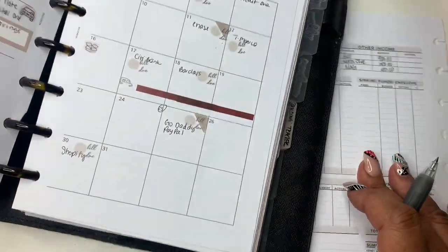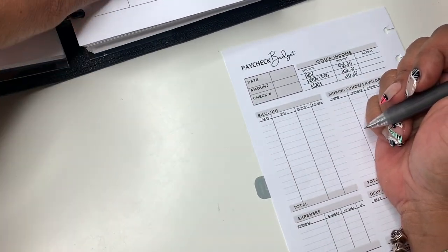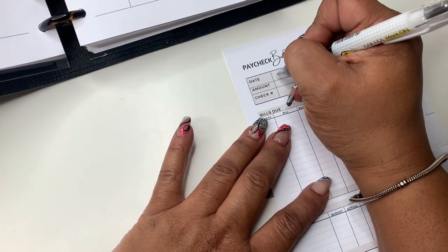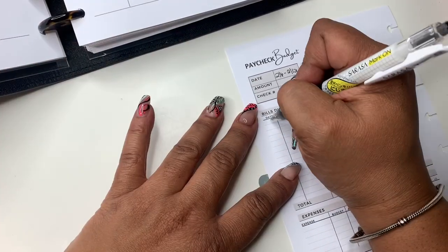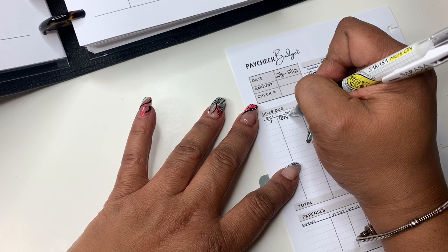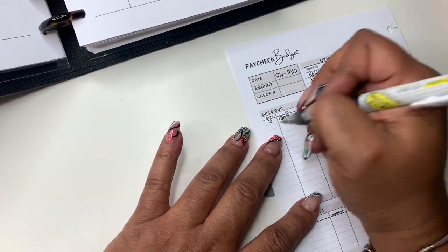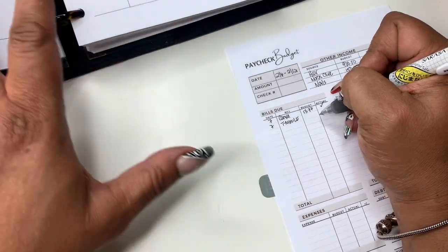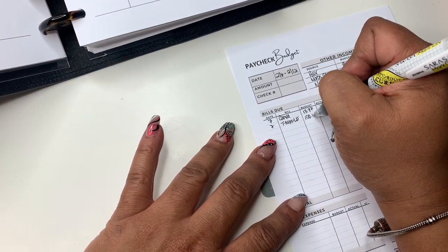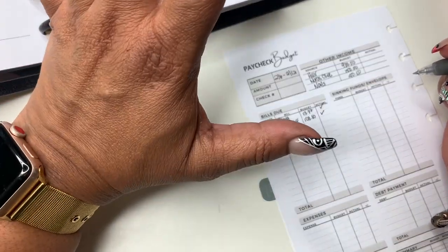Bills due this week — you guys filled out my monthly with me so we should be able to jump here and see what we got. This is the 6th through the 12th. First thing I know I have is Canva, that came out at $13.77. I also gave T-Mobile $100 on Monday the 6th. I also got products for the budget box for the shop this week.